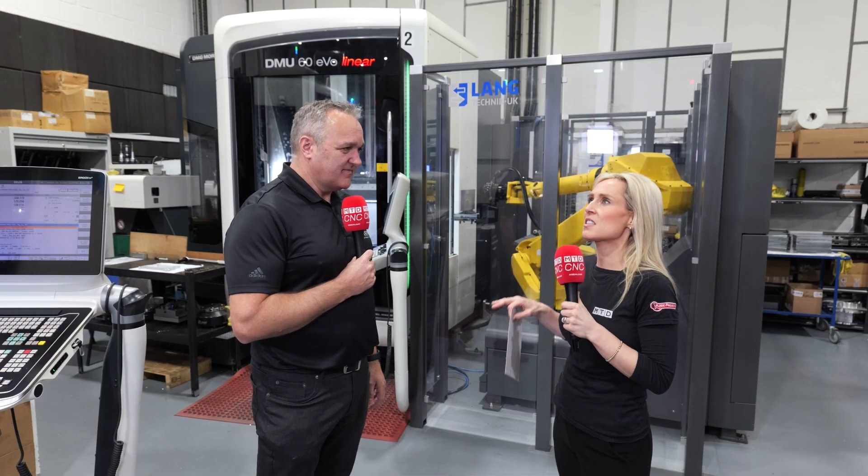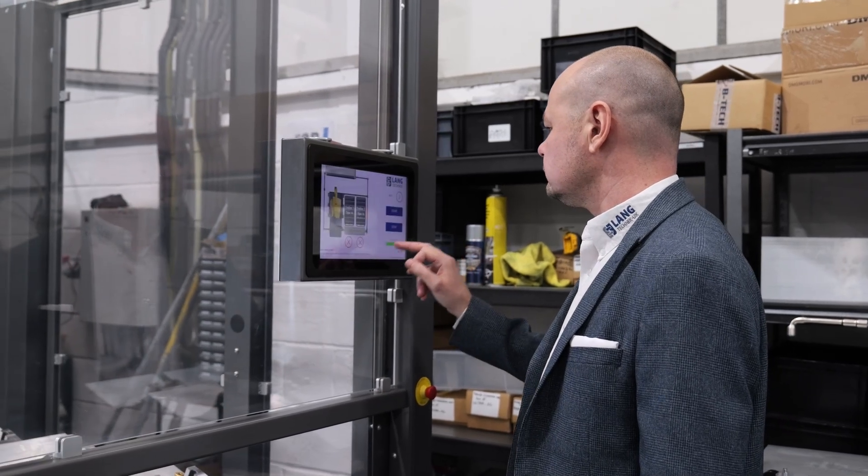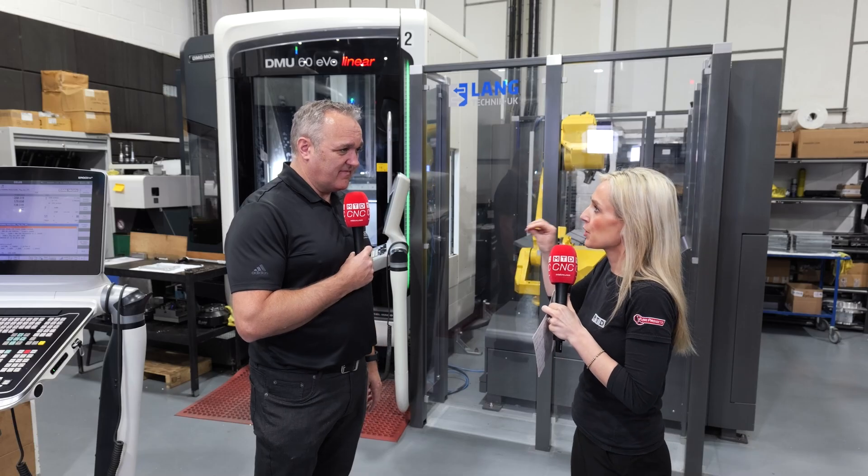What have been the biggest gains since this investment? We were running two shifts, day and night, running 80 to 100 hours with overtime. Now, there are 168 hours in a week, so effectively, if we've got the right work, we can gain 68 hours of unmanned machine time — and that is key. Everybody wants the price of their jobs cheaper, and although you've got the outlay, you can bring your hourly rate down slightly on a long running job.